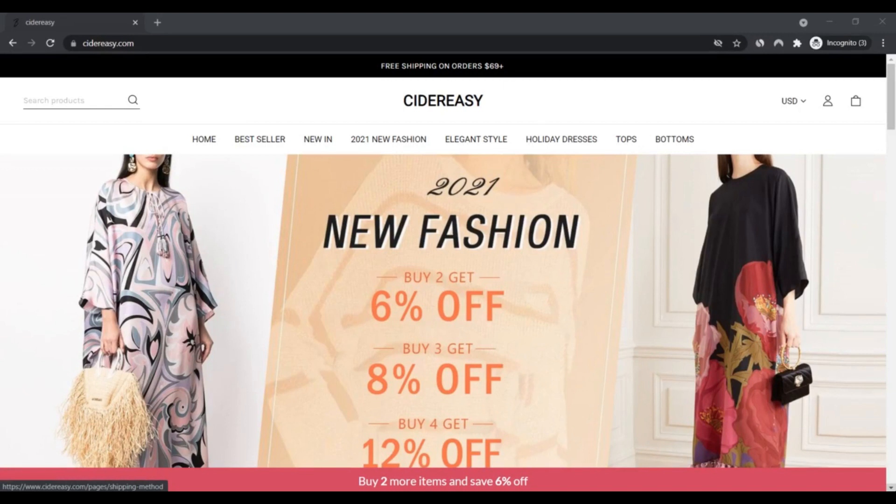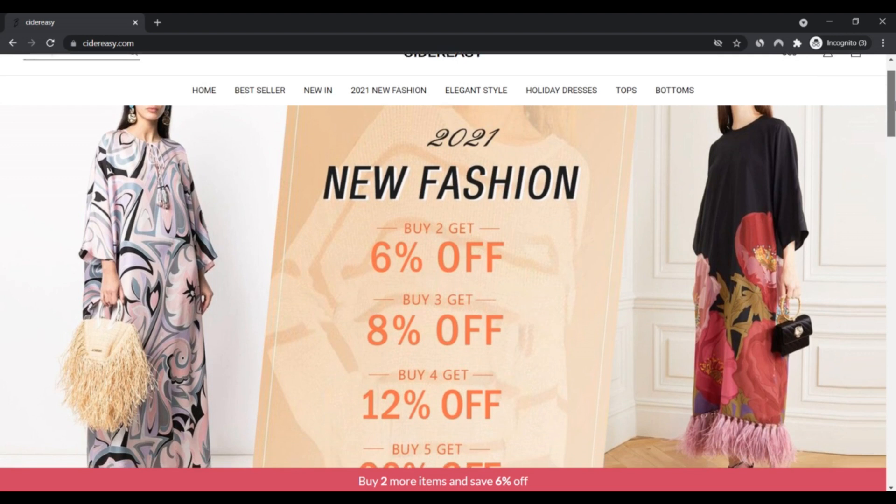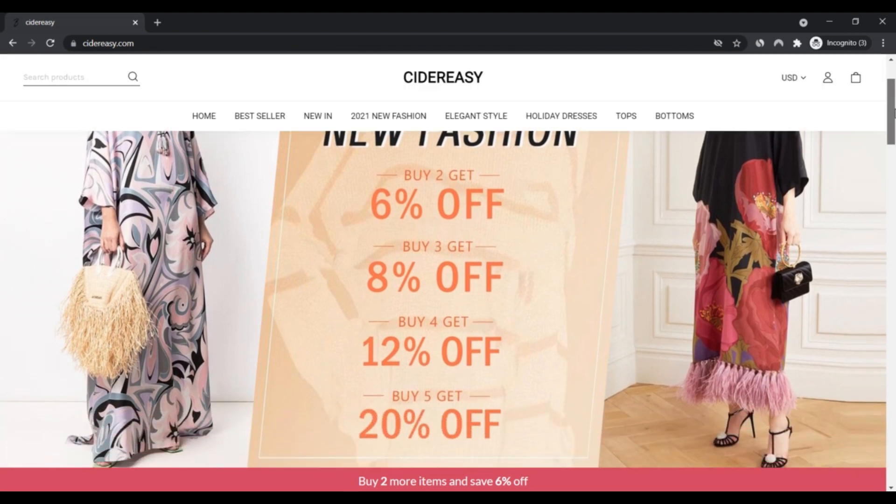Hello, I am Nik here watching Next Scam Advisor. Today we are talking about CiderEasy.com — is it a scam or legit? You should know about it. Stay connected with this video to know about CiderEasy.com.